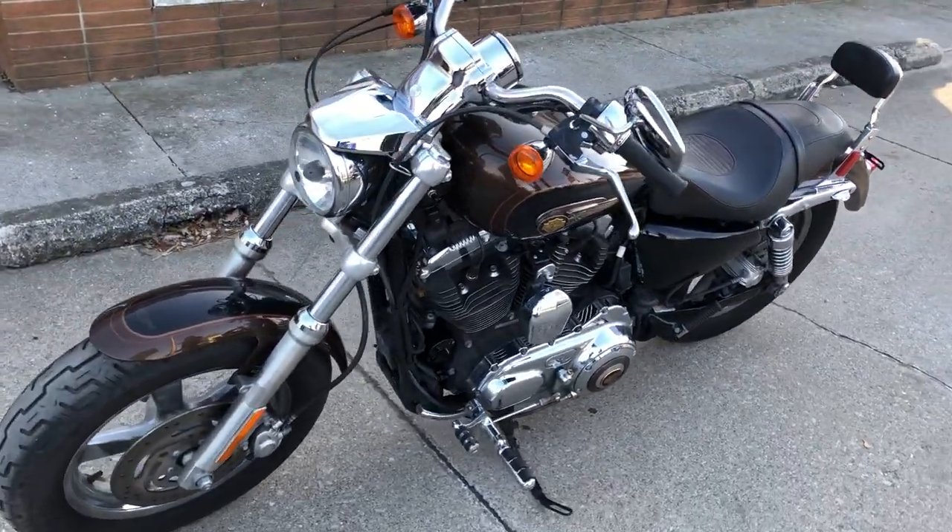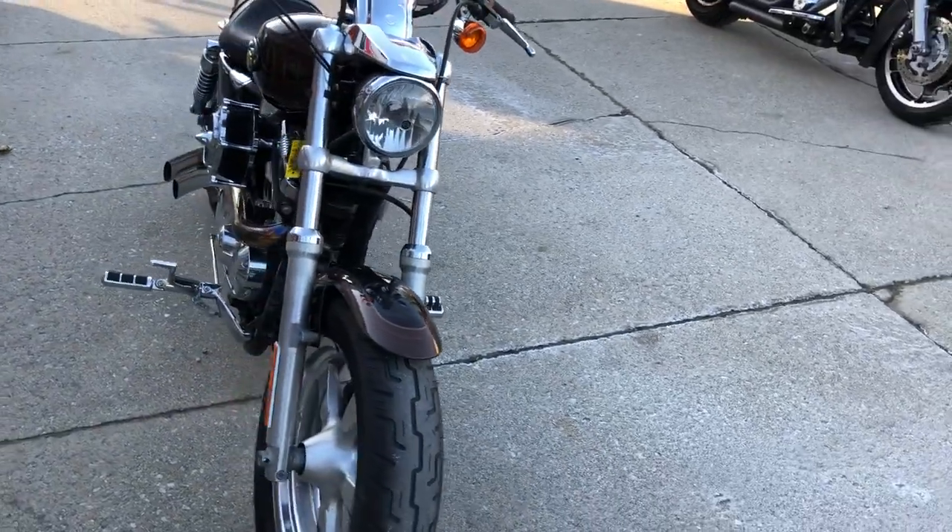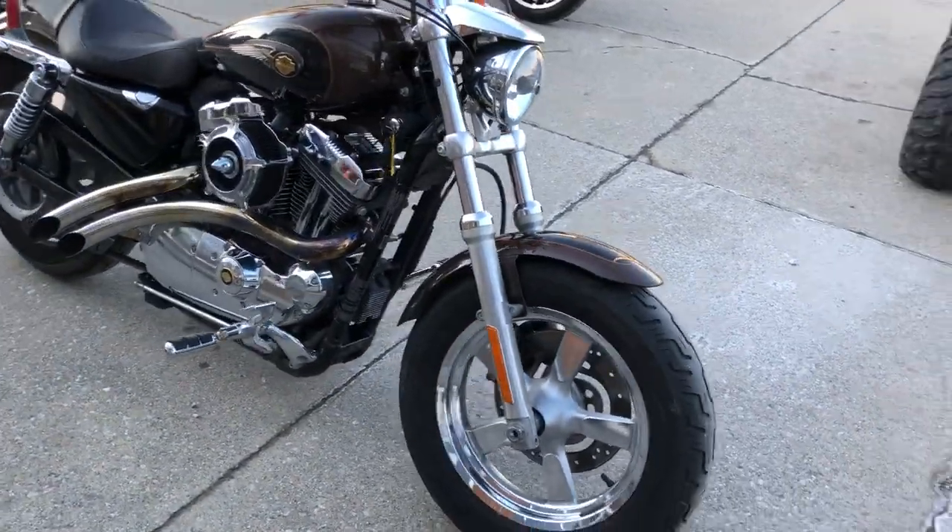It includes $1,500 in extras: turndown exhaust, chrome levers, chrome switch housings, and more. It was just serviced at the dealership.